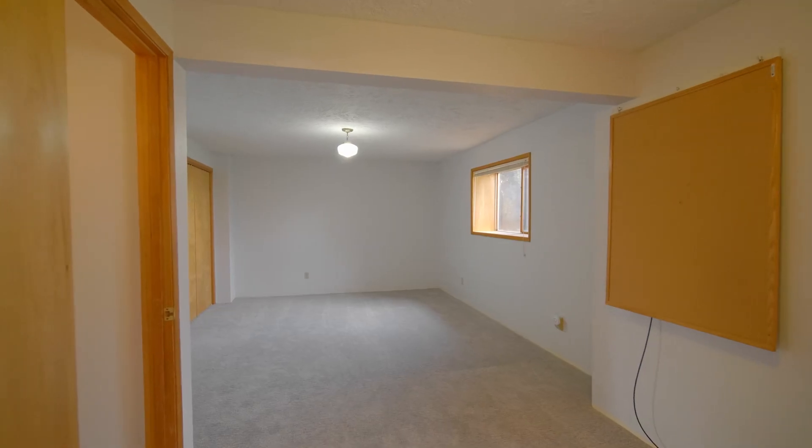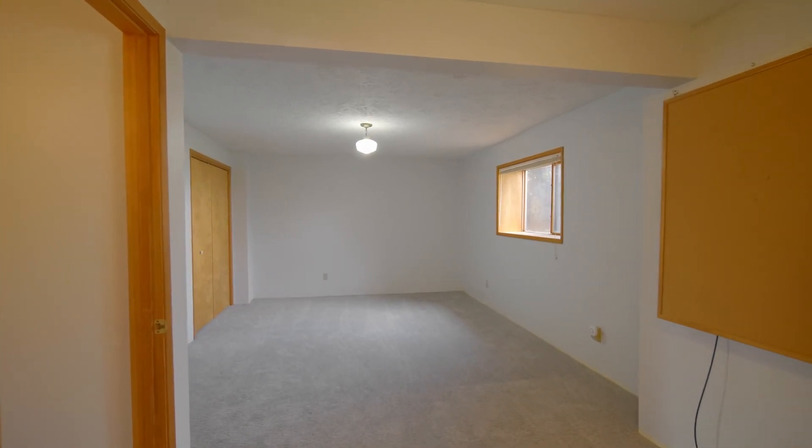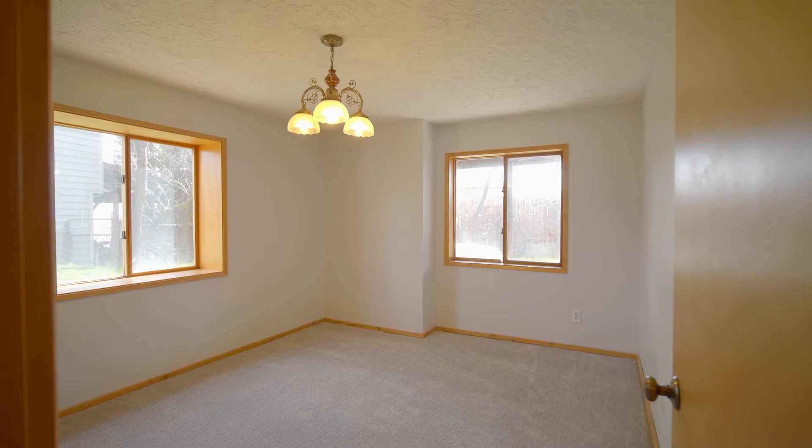Traveling downstairs you will find a walkout basement with second living room, two more bedrooms, and one more bath.